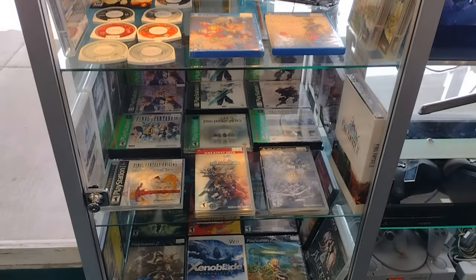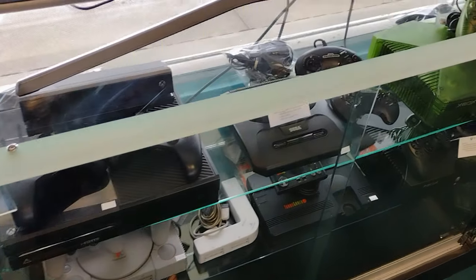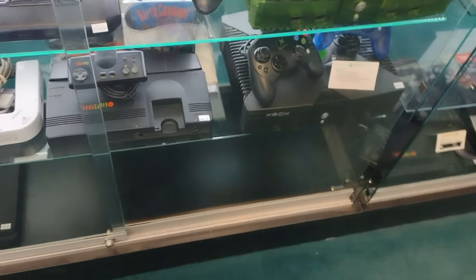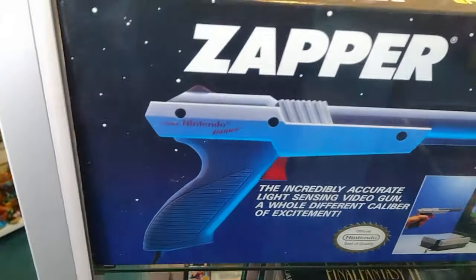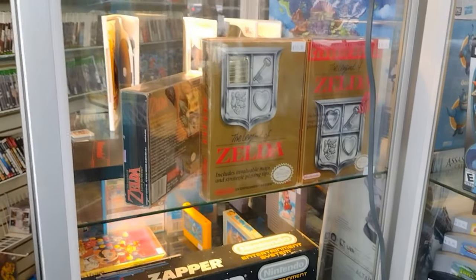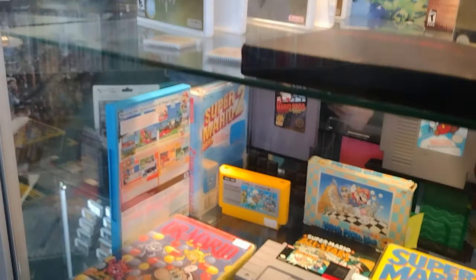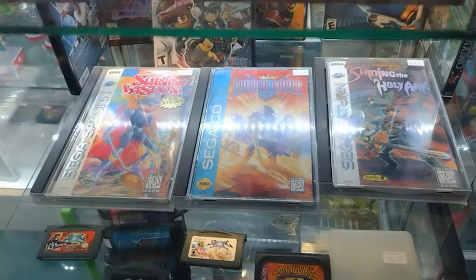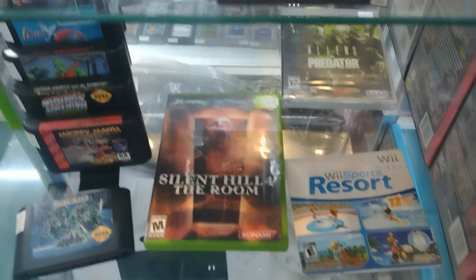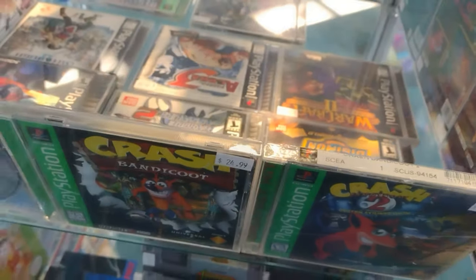I just wanted to kind of show you some of the stuff they had. The PlayStation games, obviously PlayStation 2 consoles — kind of the standard stuff you find — but they had some cool stuff too: the Hello console, the Zapper in the box, Final Fantasy. The NES and Nintendo stuff was all kind of in the front as the video game section. A few things stood out like Shining Force on CD, some Saturn games, things like that.